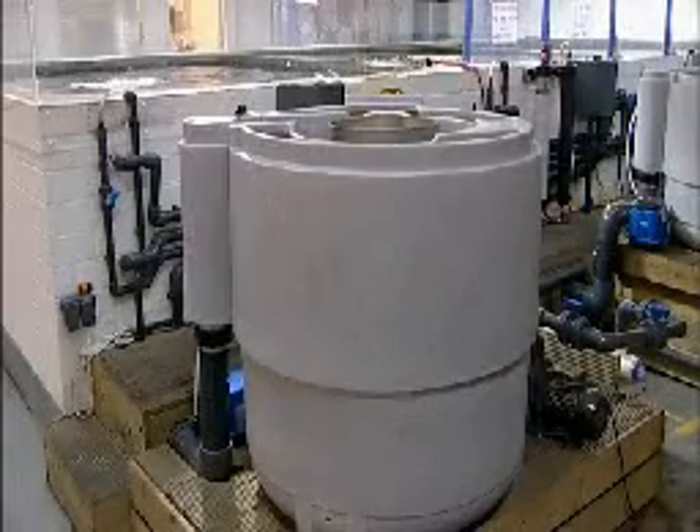Crystal clear, healthy water, efficient mechanical and powerful biological stages with a comparatively small footprint are all phrases associated with their Nexus range of filters. Nexus is now an industry standard term and is the world's biggest selling filter range.